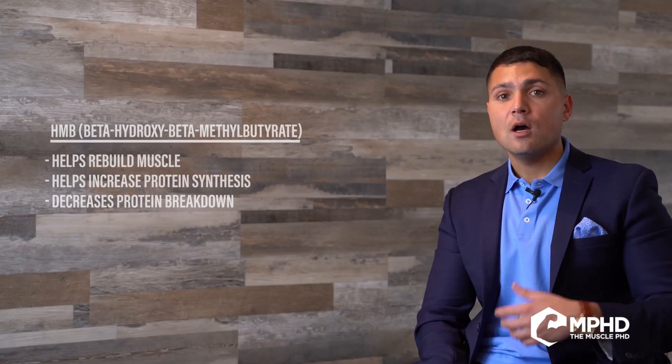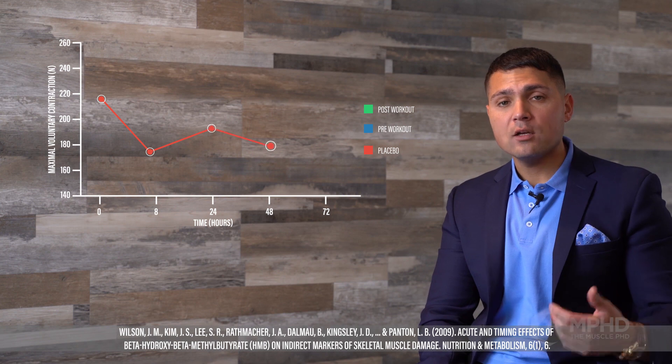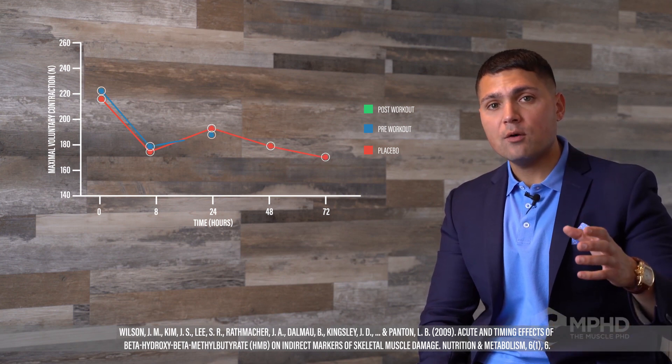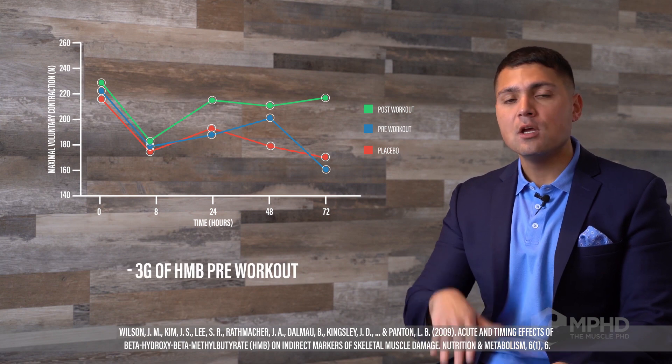Next, you're going to want to augment the recovery process itself, and that's going to be the ingredient HMB. HMB actually helps rebuild muscle — it increases protein synthesis and decreases protein breakdown. We published a study in 2009 showing that taking HMB before the workout worked better than taking it after. So I recommend 3 grams of HMB before you work out.